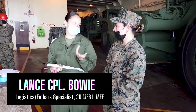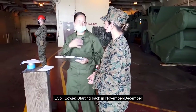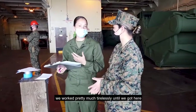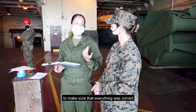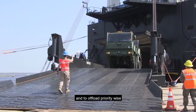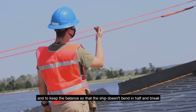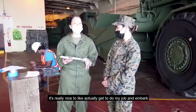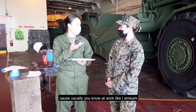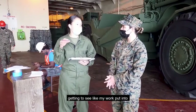My role out here is actually to embark. Starting back in November, December, we came up with the load plans for the ship. We worked pretty much tirelessly until we got here to make sure that everything was correct, make sure that the balance of the ship was good, and to offload priority-wise in order to create that balance and keep the balance so that the ship doesn't bend. It's really nice to actually get to do my job and embark, which usually it's smaller scale stuff, and it's just really exciting getting to see my work put into it.